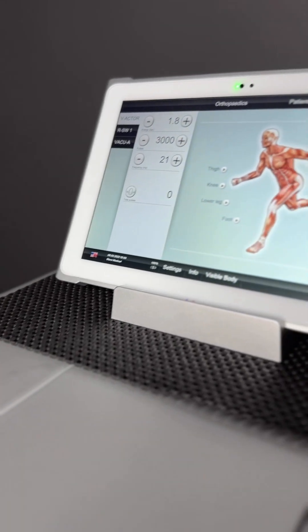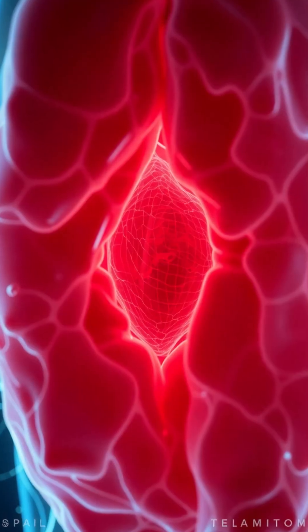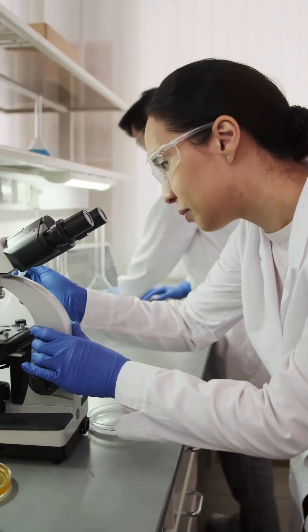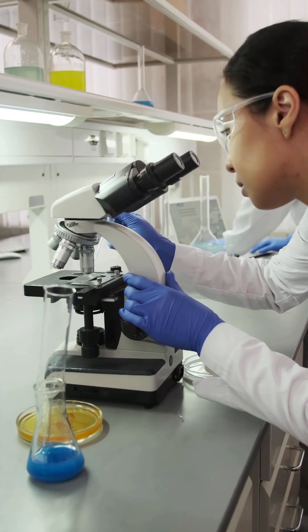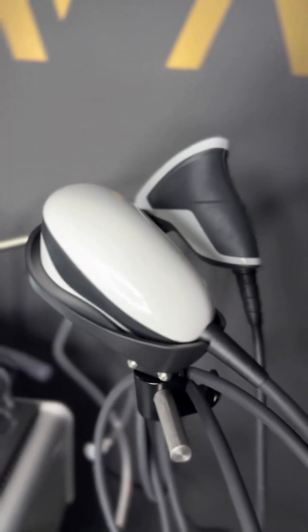Shockwave therapy uses high-energy acoustic waves to stimulate the body's own healing processes. It was originally developed in the 1980s to break up kidney stones non-invasively, and after seeing its success in that field, researchers discovered that it could also accelerate healing in muscles, tendons, and ligaments. At Revival, we use one of the most advanced radial shockwave therapy devices — the most widely researched and clinically proven type for musculoskeletal conditions.